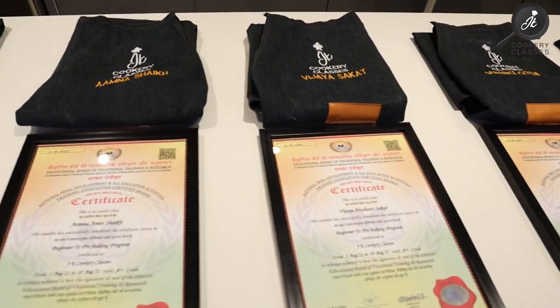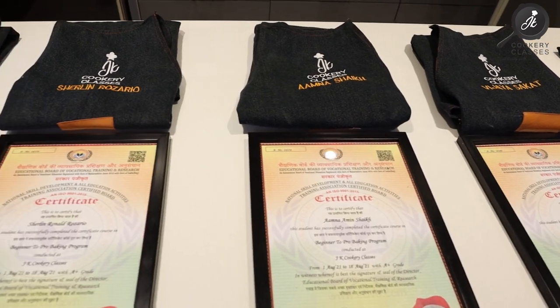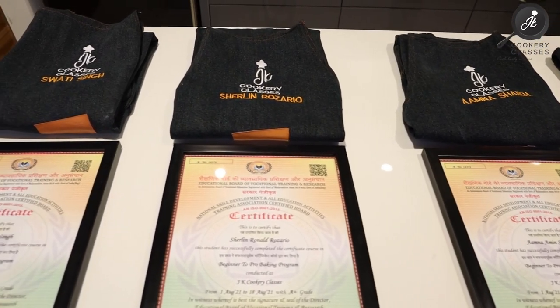Day 15 is our certificate ceremony. We have a certificate called Admin and Certificates. This certificate is a very important thing to have. Certificates have many benefits, such as obtaining a food license and helping you make your own business.